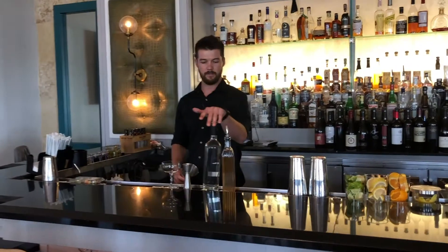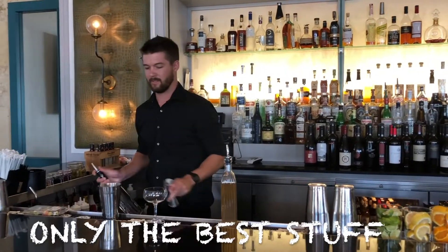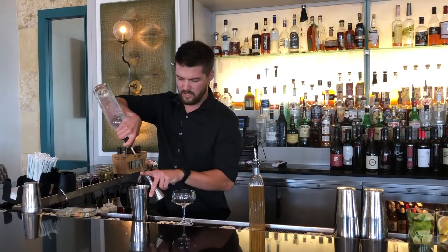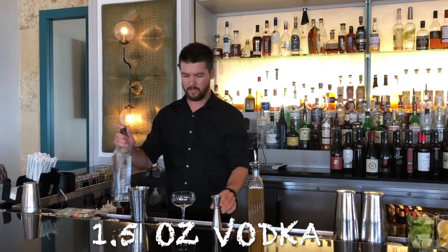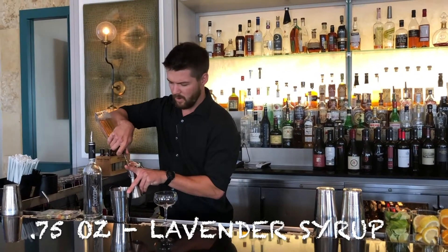So we got a local vodka here, it's called Venom, out of San Marcos — made from grain, really high quality. We're gonna do about a little over an ounce, and then lavender syrup made in-house. Deep lavender, add some sugar to it — makes it nice and floral.